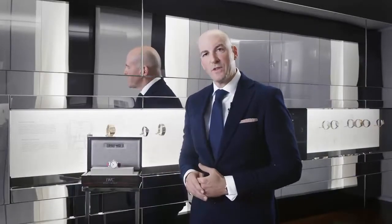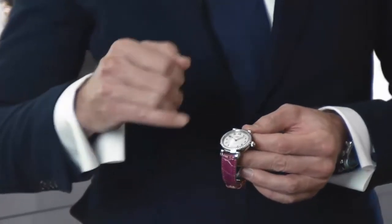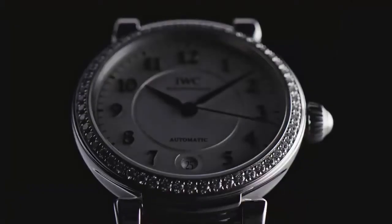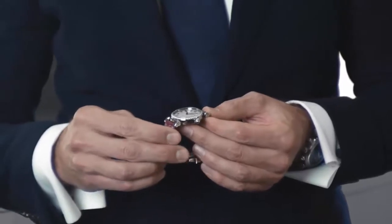The IWC Da Vinci Collection is very rich in variations, especially the Ladies' collection. One of the highlights is the Da Vinci Automatic 36 — an automatic watch with a three-hand display and a small date at 6 o'clock — in a 36-millimeter stainless steel case set with 54 diamonds on the bezel of almost 1 karat.